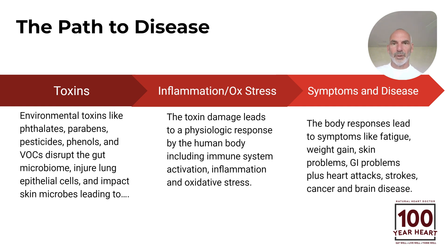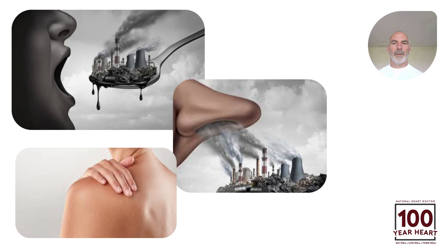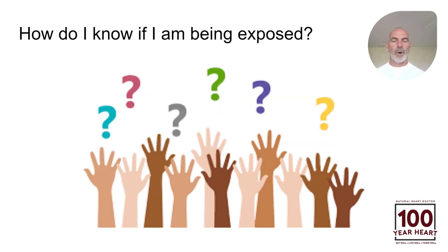But the answer is not pharmaceuticals. The answer is to figure out what toxins you're being exposed to. Your health problems are not because of faulty genetics and not because of bad luck. There are reasons for this. Everything can be looked at as deficiencies of the good stuff and too much of the bad stuff. We can eat or swallow these toxins, breathe them into our lungs, or they can come in through our skin — those are the three major ways that these toxins and chemicals get into our body.